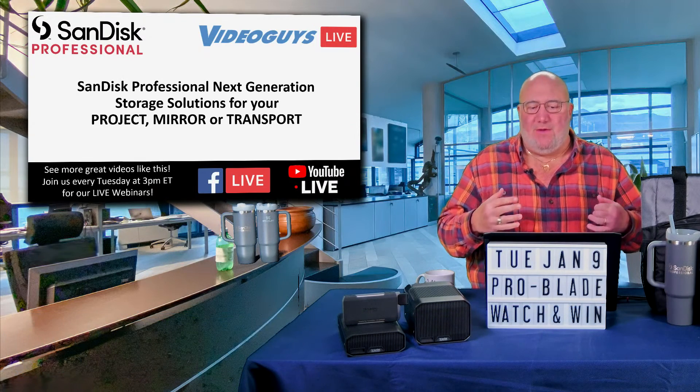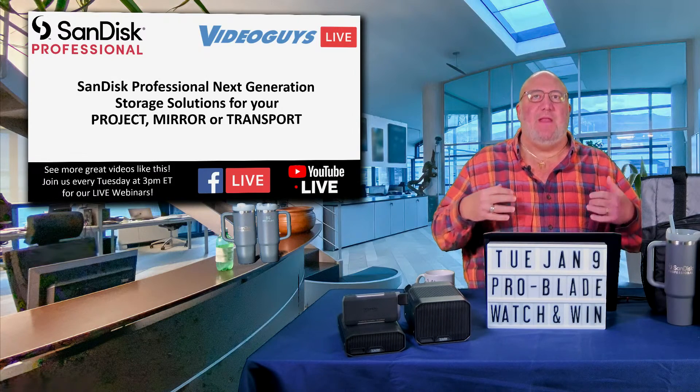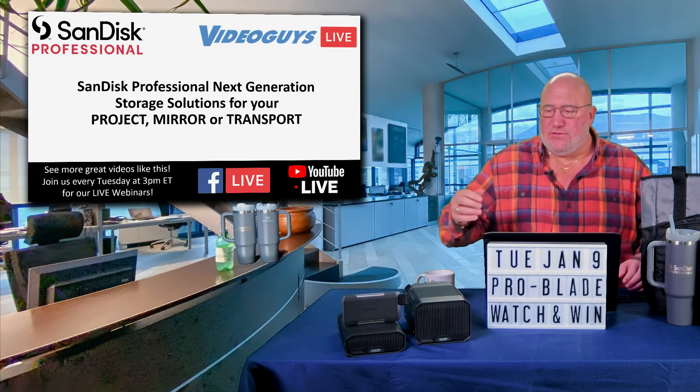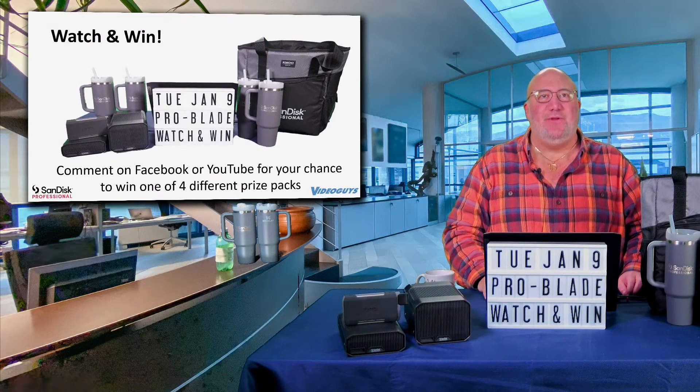And today's show is all about the SanDisk Professional ProBlade ecosystem and workflow. It all starts with a contest — I talked about it in the pre-show a lot.